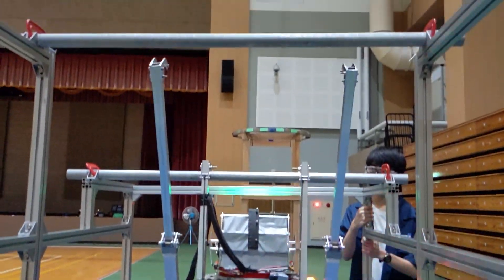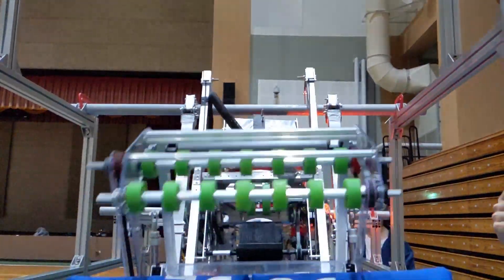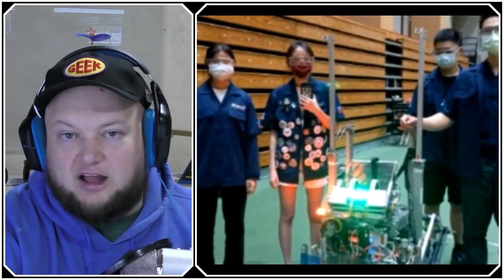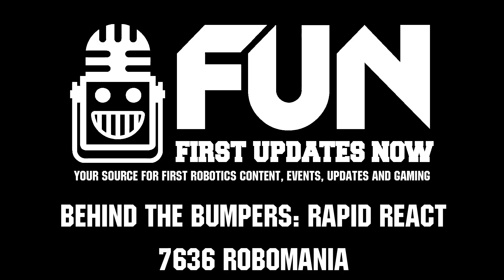The climber has obviously been one of the big highlights and a reason why team 7636, Robomania, has performed so well. Thanks a lot for taking the time to tell us about your robot — it's great to hear about teams from all over the world. Your robot has been very impressive, and we hope to see you at some off-season events this season too. Thanks a lot!